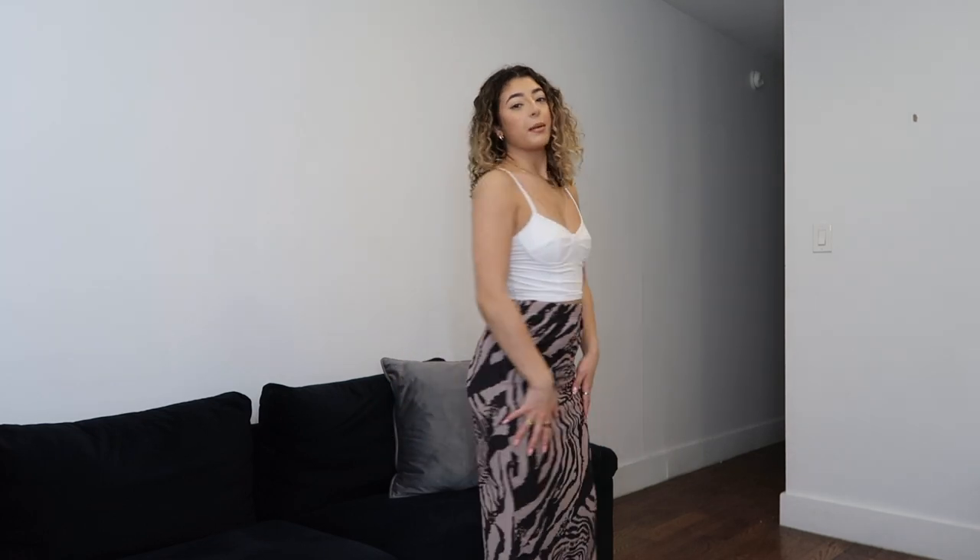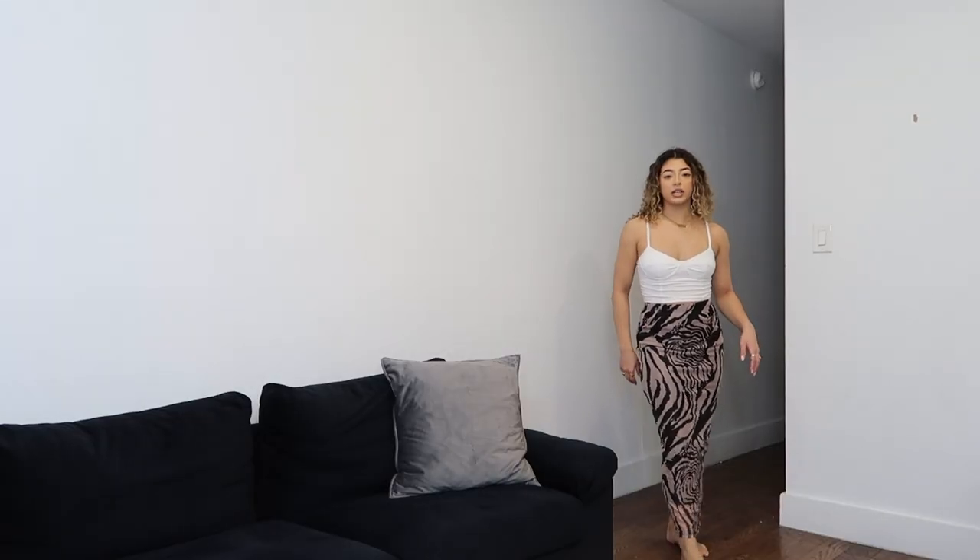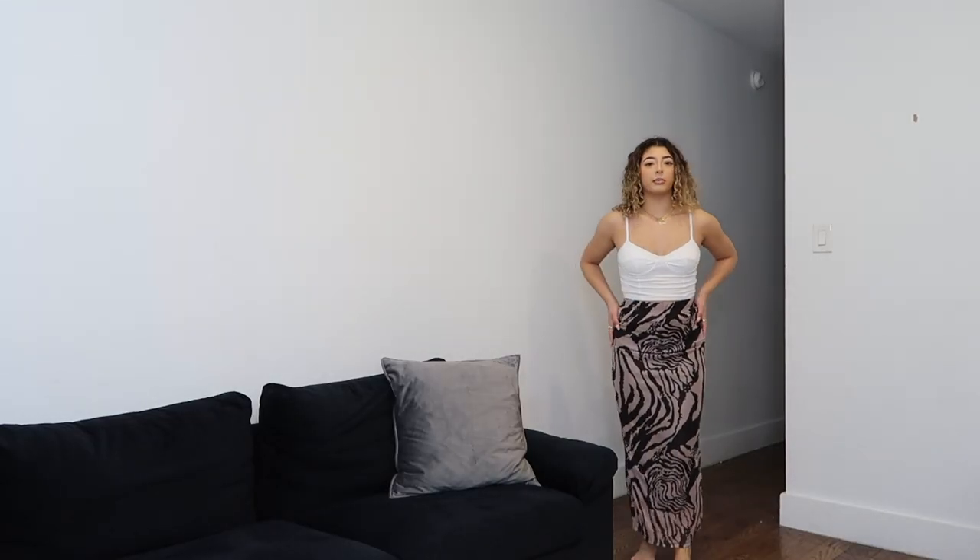This next item is this beautiful maxi skirt and I really like the print of this. It feels really nice as well. I honestly didn't think it'd be so long — I thought it would be more of a mid-length skirt, but it is definitely a maxi skirt. It's still really pretty and such a good night skirt. This is what it looks like up close, and this is what it looks like to the bottom. Just a really beautiful skirt.